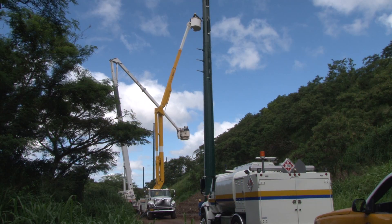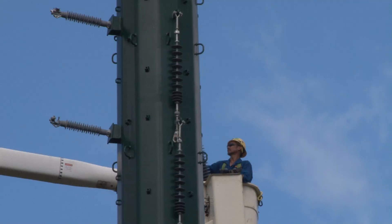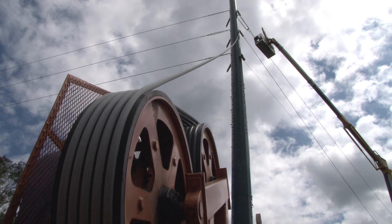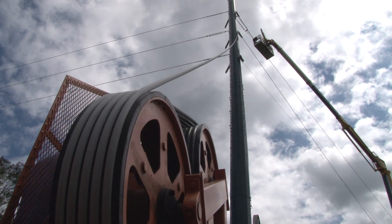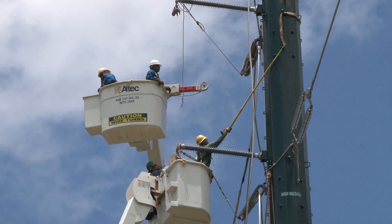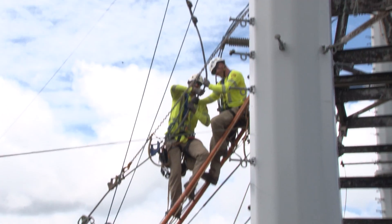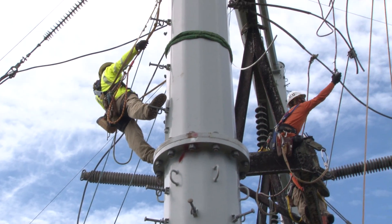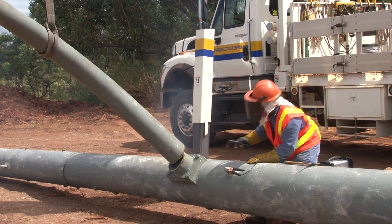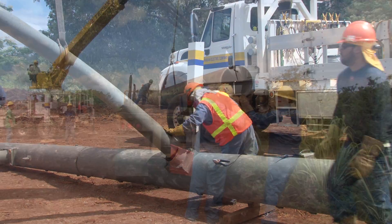This process is time intensive. During 2013, 49 138 kV structures were designed and built. To accommodate this aggressive schedule, both Hawaiian Electric and contractor crews were used. In addition, in cases where a structure needed to be replaced, the old structure had to be disassembled or demolished and the materials recycled.